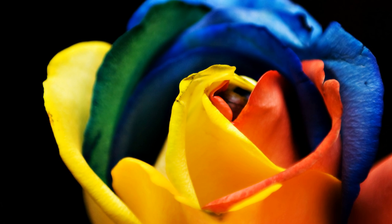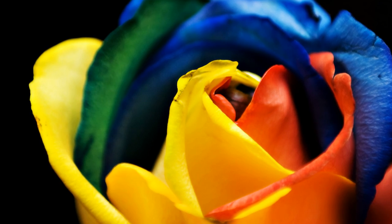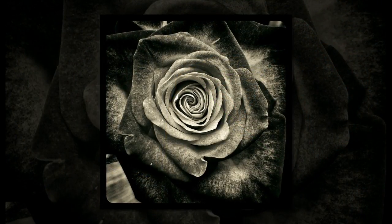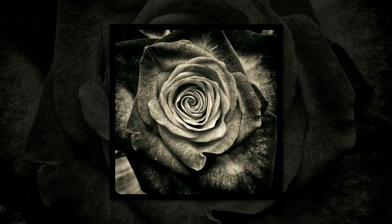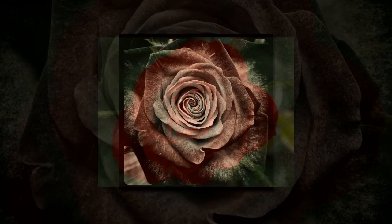When you think of cyborgs, plants probably aren't the first thing that pops into your head, but it's time for that to change. A team of researchers at the Laboratory for Organic Electronics at Linköping University in Sweden has managed to grow living roses with electronic circuits threaded through their vascular systems.